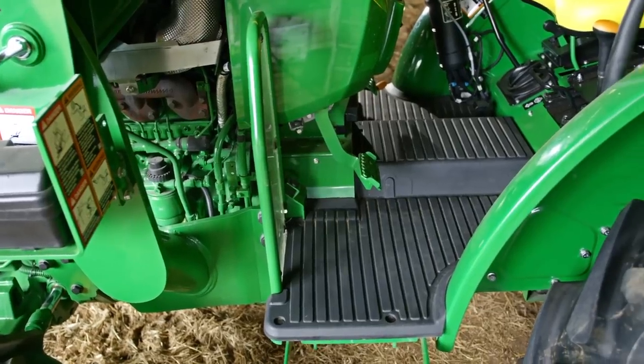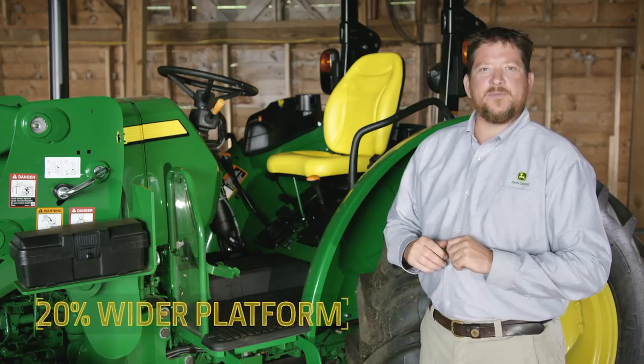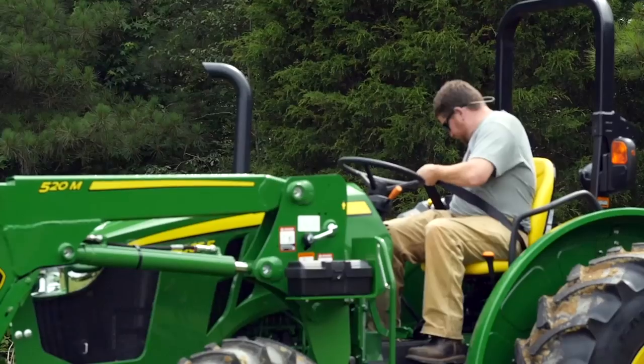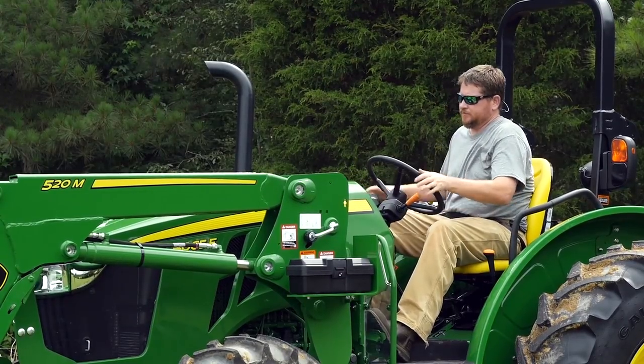By making the driveline channel 50% flatter, it's now easier to get on and off the tractor. We made the platform 20% wider without changing the overall tractor width, giving you additional foot room and a more comfortable operating position.